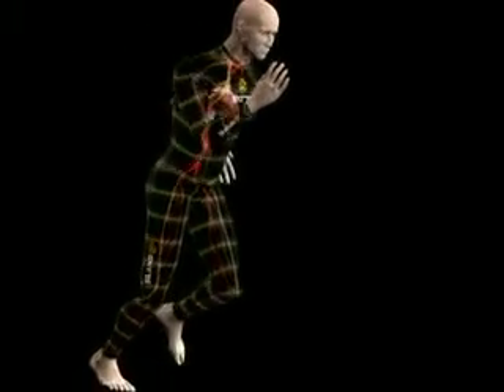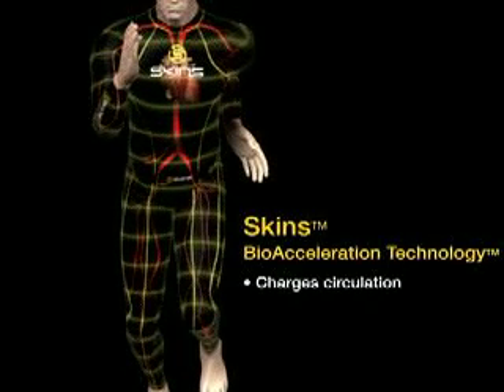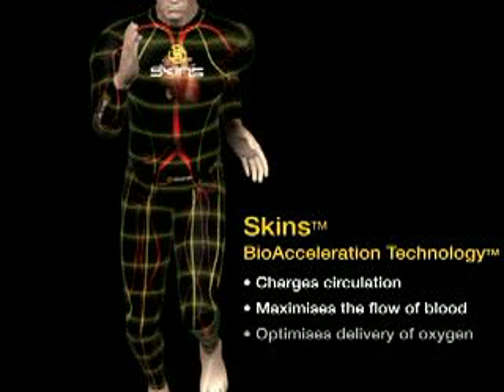It takes just the right amount of surface pressure on the body to accelerate blood flow and oxygen delivery. The graduated levels of precision-engineered compression in SKINS bioacceleration technology charge circulation, maximize the flow of blood, and optimize delivery of crucial oxygen to working muscles.